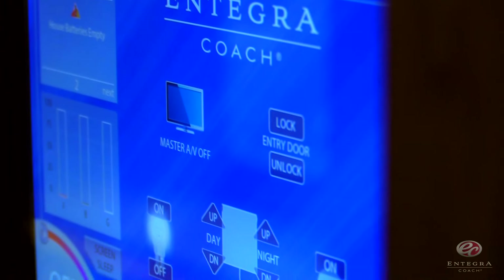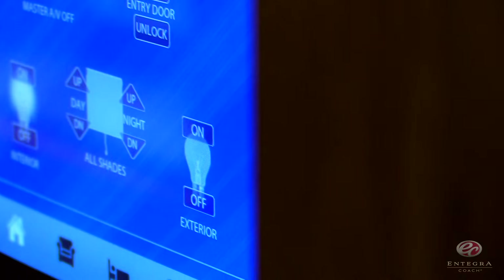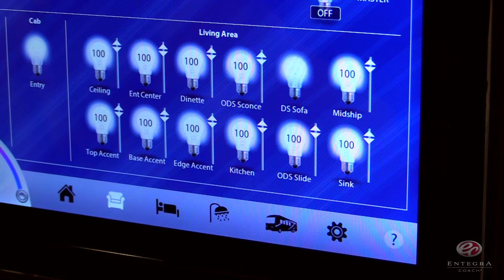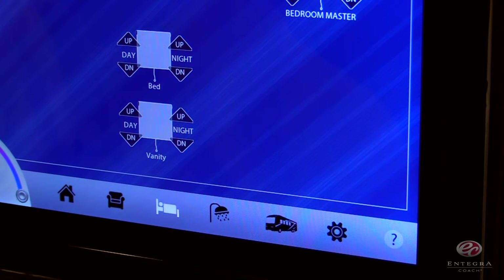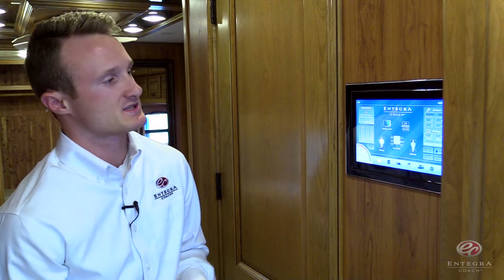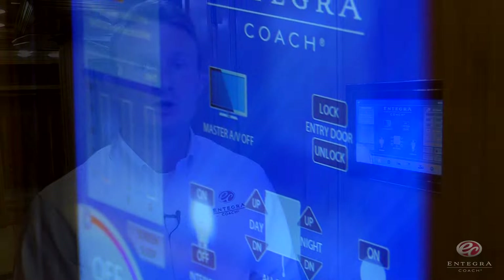One of the things we're most excited about introducing this year is an industry first: our Intelligent Vega Touch Command Center. It's a whole-house command center located midship that allows you to control various things in your coach. You'll be able to monitor tank levels, lights, shades, awnings, slide outs, and much more. It's accessible midship, in the front of the coach, and there's also an app available for purchase on your smartphone or tablet. For more information, look for our other video which goes into more detail about the full functionality of our Intelligent Vega Touch Command Center.